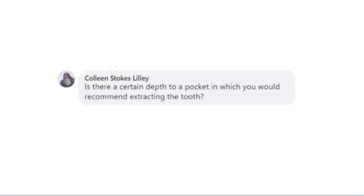Let's talk about extraction determination. Pocket depth is primarily soft tissue, and so we would never extract a tooth if we just have soft tissue changes. Typically, if we have very deep pockets, there's going to be bone loss associated with that as well. So we want to make sure that we're evaluating the x-rays and looking for bone loss — that tells us whether a tooth should be extracted or not.